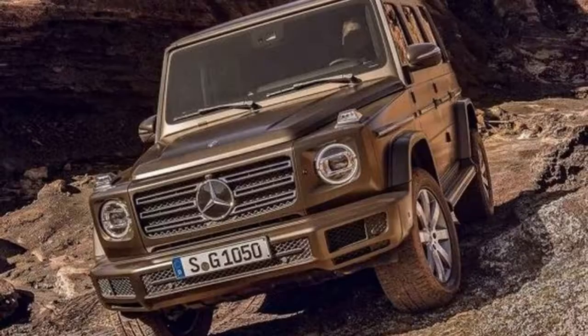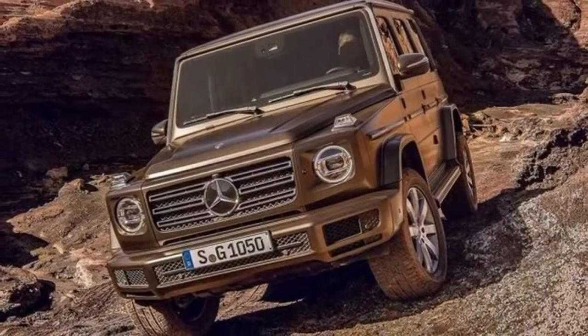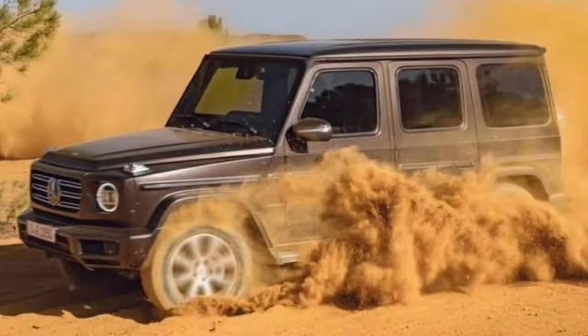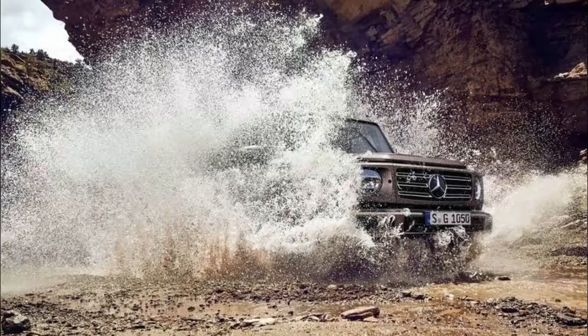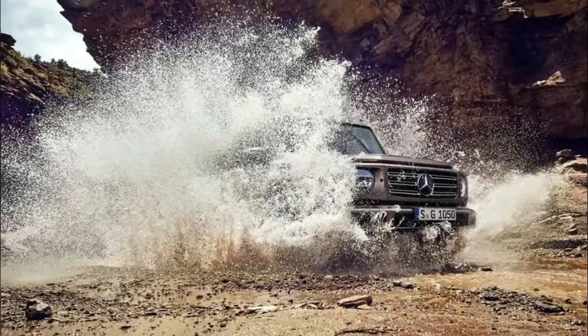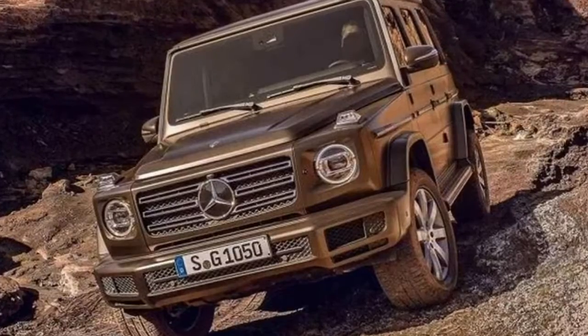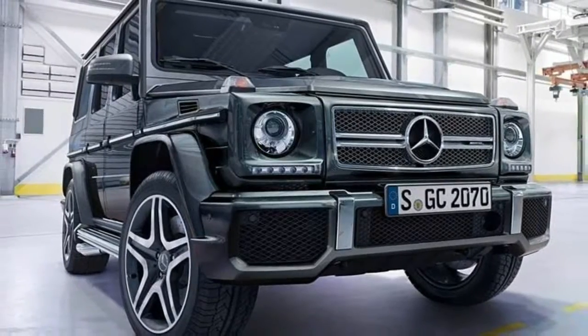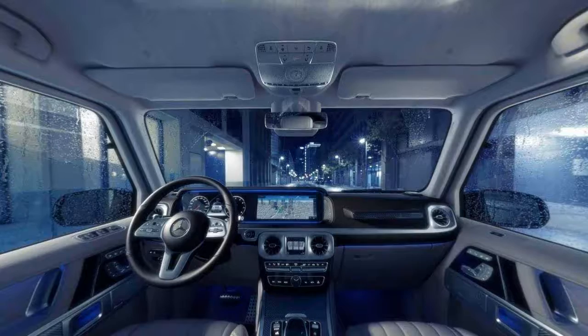At launch, the model will be offered with a twin-turbo 4.0-liter V8 engine that develops 416 horsepower (310 kilowatts) and 450 lb-ft (609 newton meters) of torque. It will be connected to a 9-speed automatic transmission, paired to a four-wheel drive system. At the SUV's unveiling, Arnold Schwarzenegger asked Daimler CEO Dieter Zetsche about the possibility of a pure electric variant, but he simply said stay tuned.